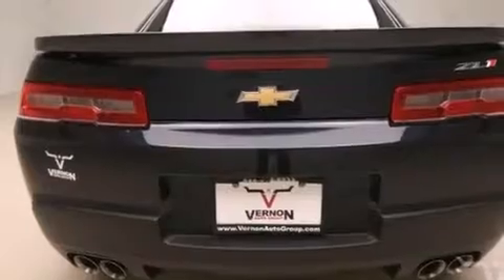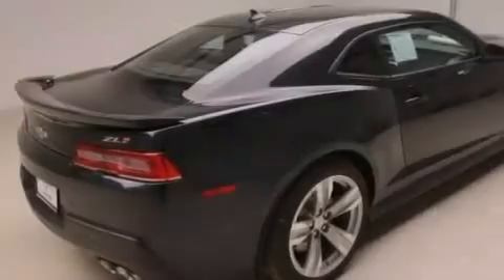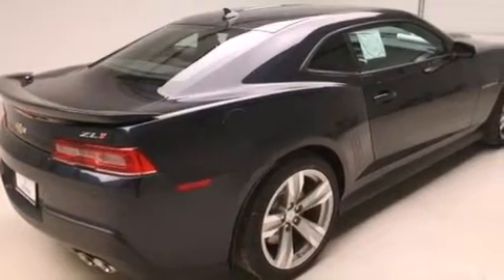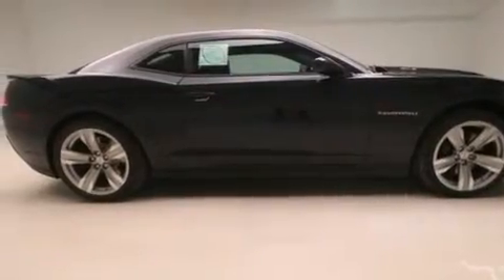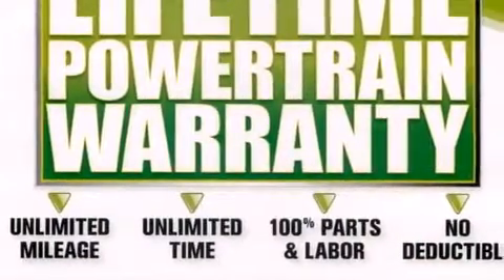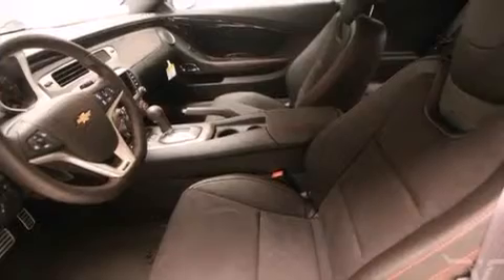Additional features include a tire pressure monitoring system, air conditioning, a folding rear seat, cruise control, latch-ready child seat anchors, a head-up display, fog lamps, a rear parking aid, a keyless entry system, and leather seats that provide great support and create an overall luxurious feel.